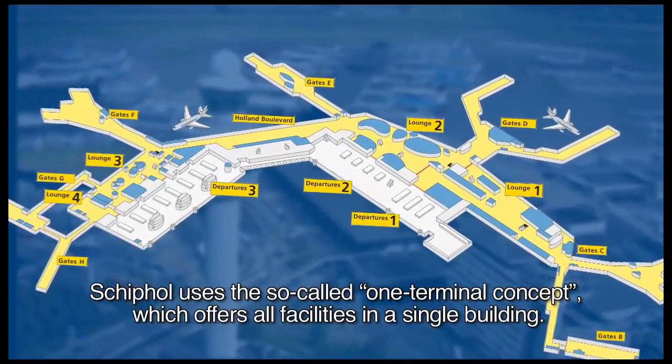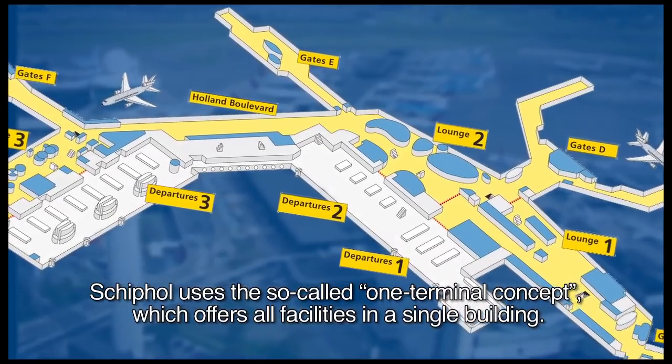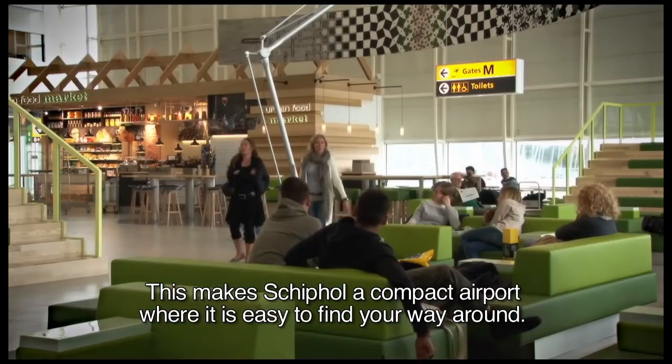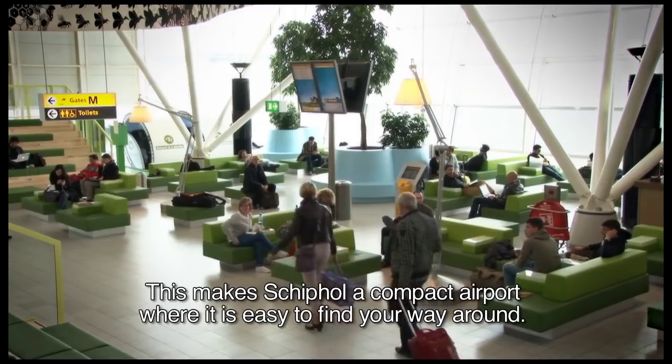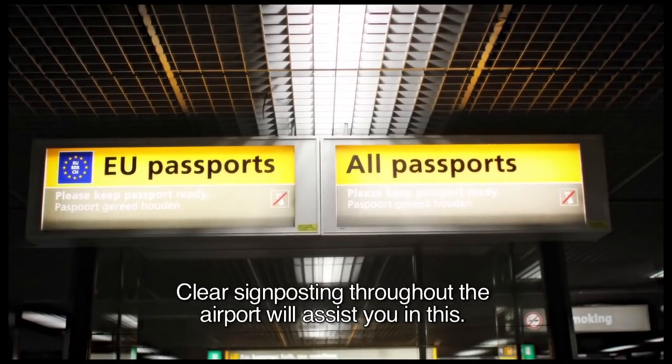Schiphol uses the so-called one terminal concept, which offers all facilities in a single building. This makes Schiphol a compact airport where it is easy to find your way around. Clear signposting throughout the airport will assist you in this.